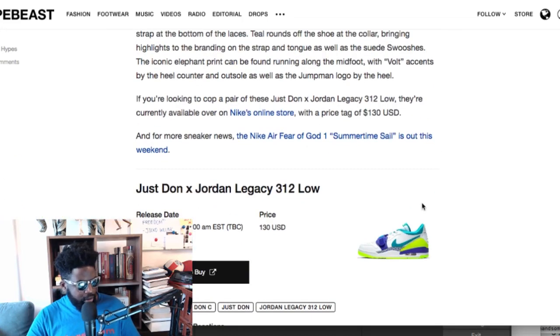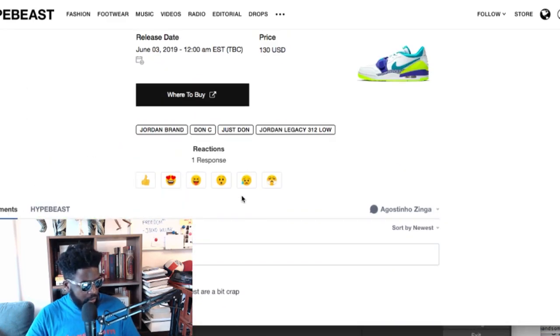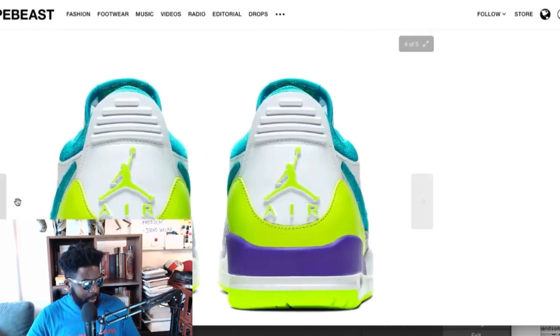It was due to come out on the third, so it's out now — it came out yesterday. Check it out. $130 though, that's a lot for that kind of shoe. I'd pay maximum £90 but not $130.